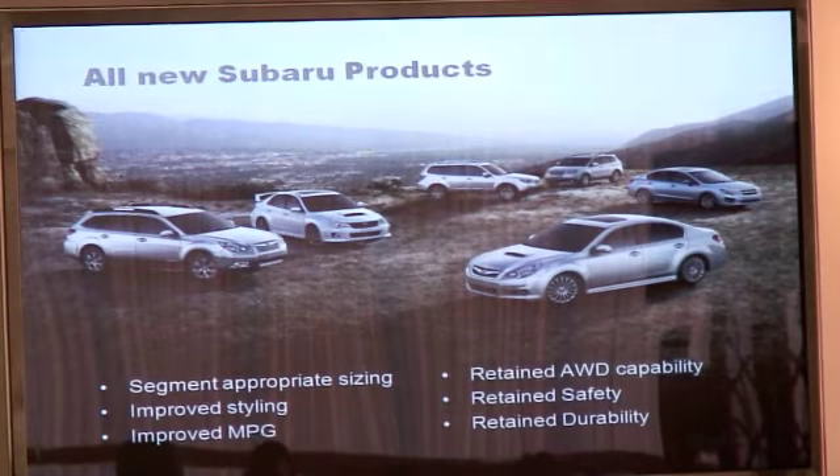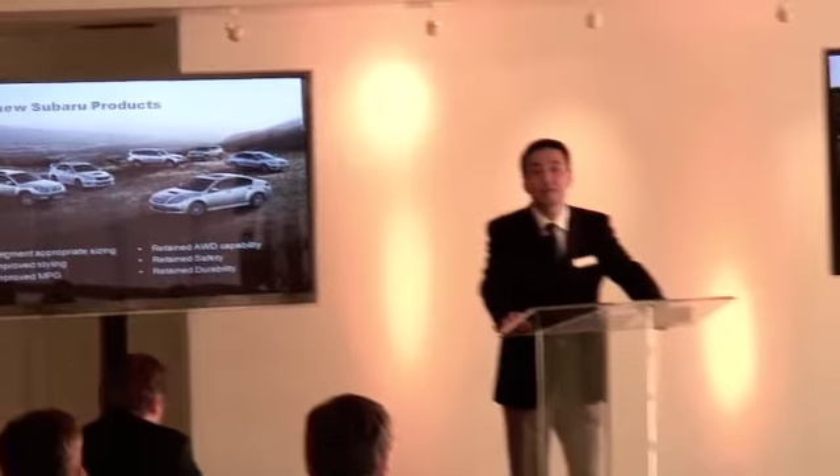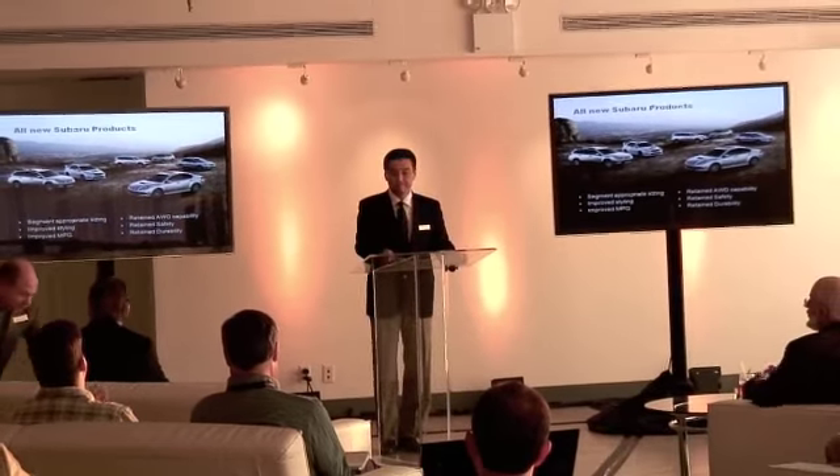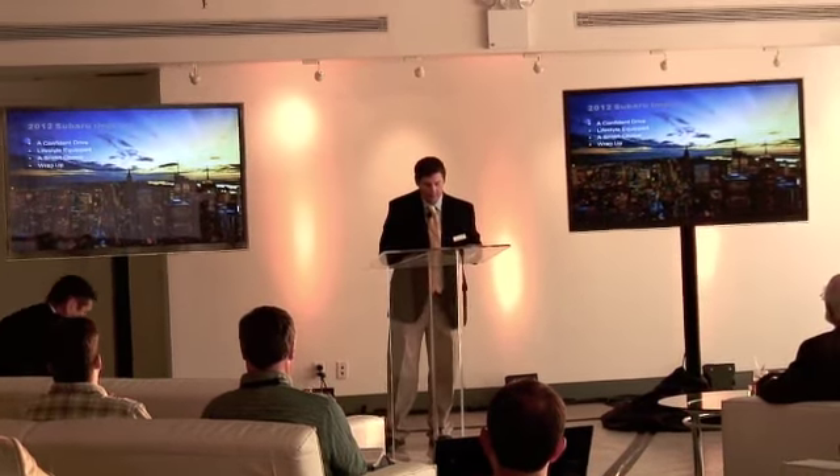Todd Hill has been introduced to explain the product in more detail. Next, we're going to talk about how it's equipped for your lifestyle. Lastly, we're going to talk about why the car is a smart choice, and then we're going to have a wrap-up at the end.